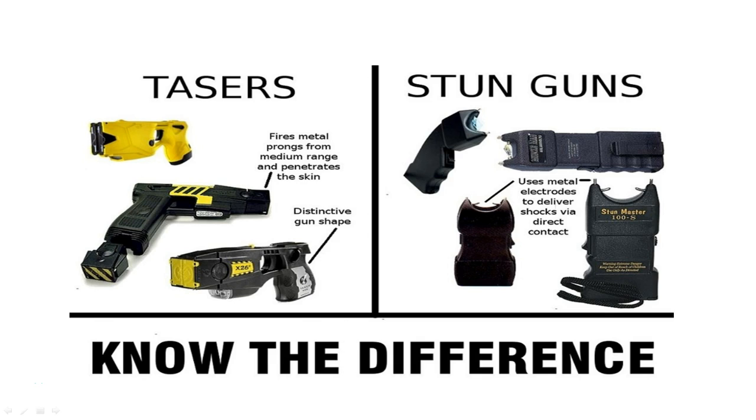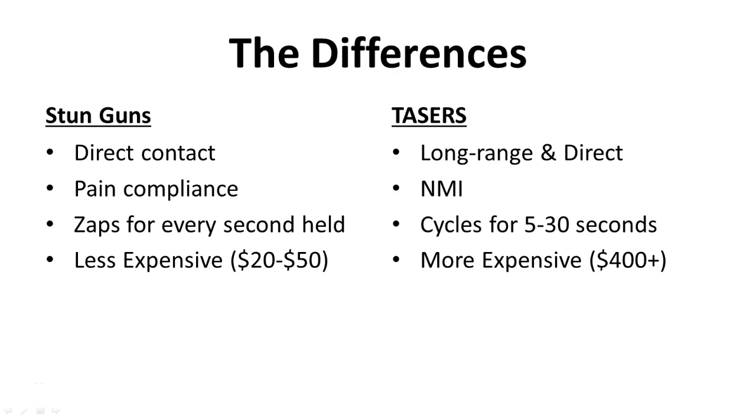The stun gun requires direct contact, whereas the taser device can be utilized either as a direct contact device or as a long-range weapon. Because the stun gun is a direct contact device, you have to be up close in order to use it. The taser, on the other hand, can be utilized as both a long-range device and a direct contact weapon, firing cartridges up to 15 feet away for civilian models and up to 25 to 35 feet away for law enforcement.